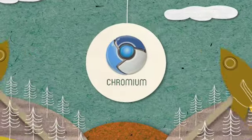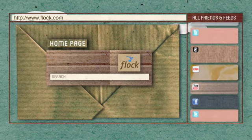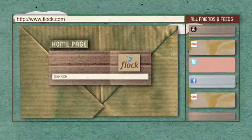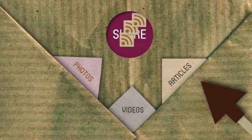And we do it really fast. Flock's one-of-a-kind sidebar streams updates and comments from friends and your latest feeds and blogs as they occur. You can also share what you want — photos, videos, articles — with just a click of a mouse.